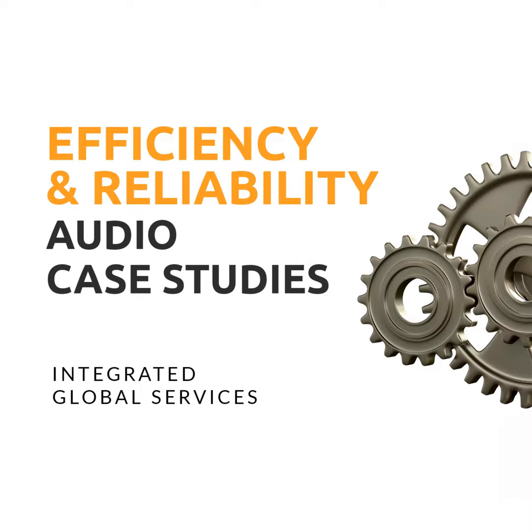Thank you for joining us. If you would like to stay updated on our latest case studies, please click the link in the description to subscribe, or visit our website at www.integratedglobal.com.